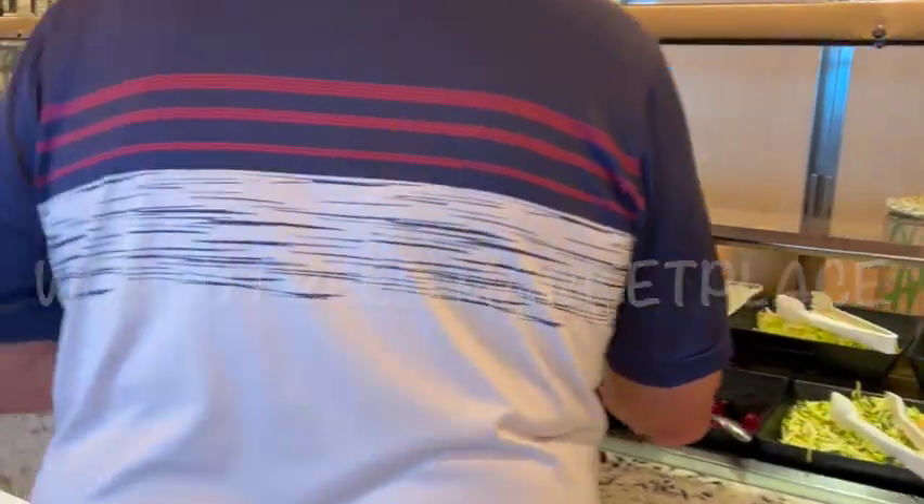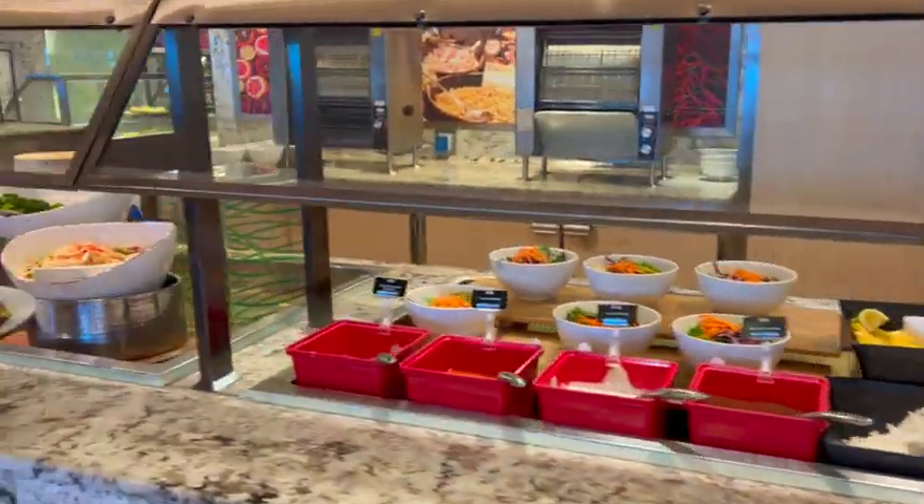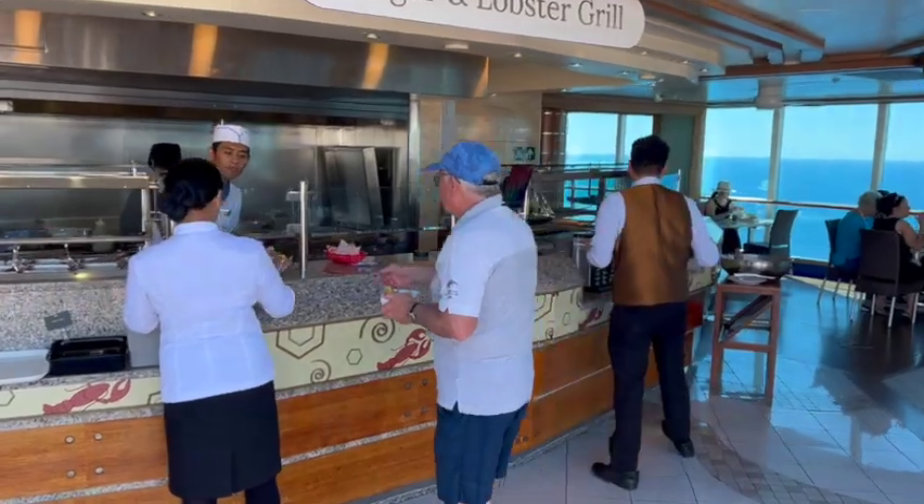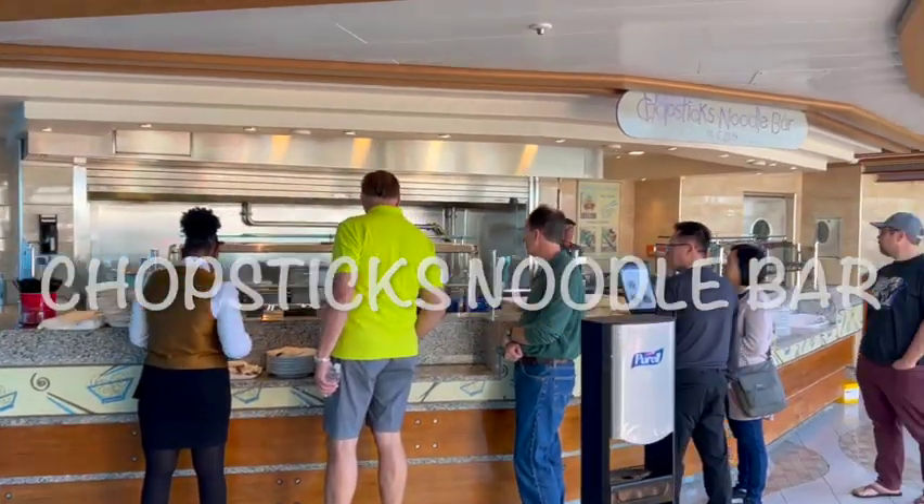Let's talk about our embarkation day lunch. We got on the ship, went through the Piazza and up to the Lido deck, which was level 16. The Lido deck is where the World Fresh Market buffet is. But then you go out to the pool deck and they have the Burger and Lobster Grill. They also have Chopsticks, a noodle bar unique to Majestic Princess because of its Chinese market origins. We skipped the buffet the first day due to crowds and chose the burger place. The burger was good, though the fries were a little cool.